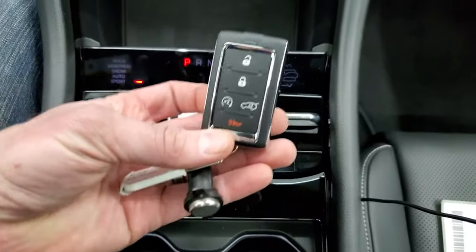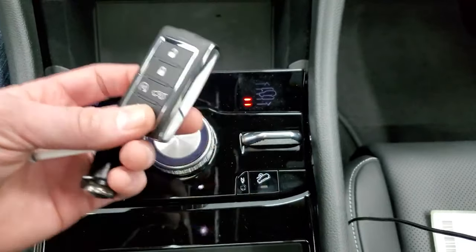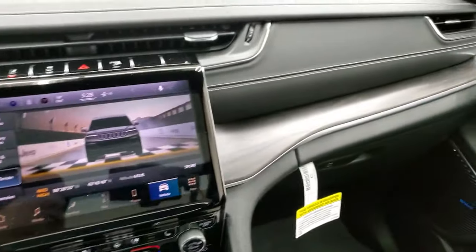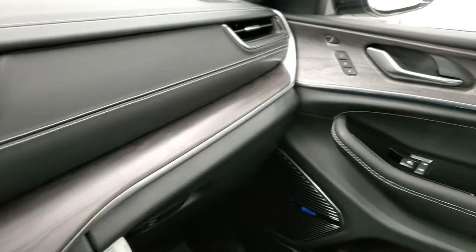Notice the key entry holder in the cupholders — there's a little spot to hold that. The vehicle has keyless entry, remote start, and power liftgate. Just take note of how nicely that dash wraps around the interior.